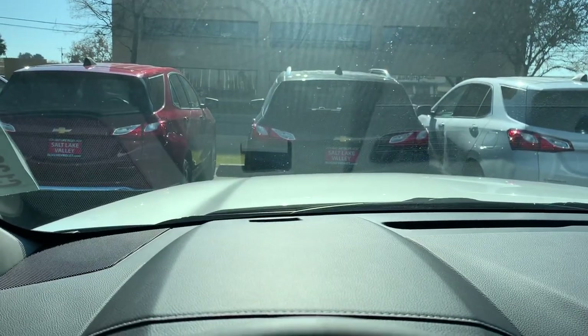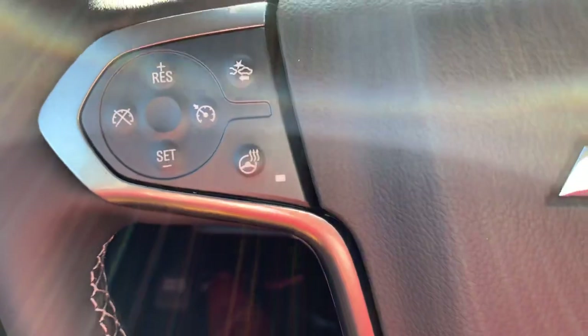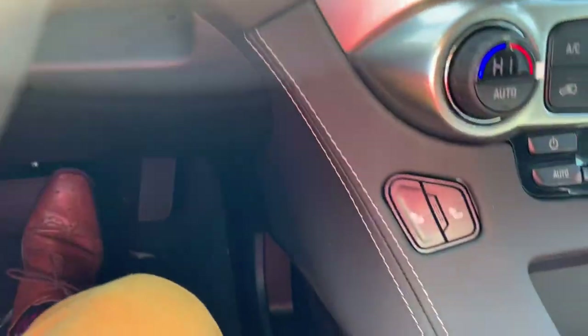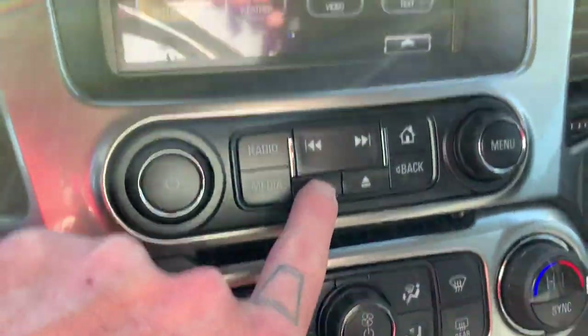We've got a heated steering wheel in here, which is exceptionally pleasant come winter time when we've got those 10 and 11 degree days. You also have heated seats and dual climate control here — that's a fun little feature.